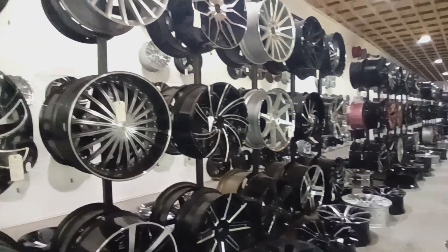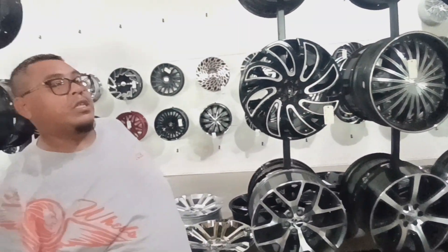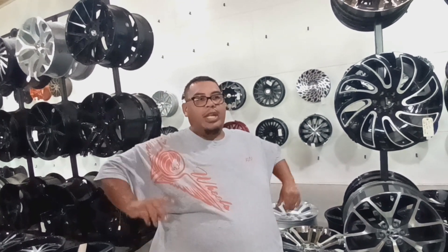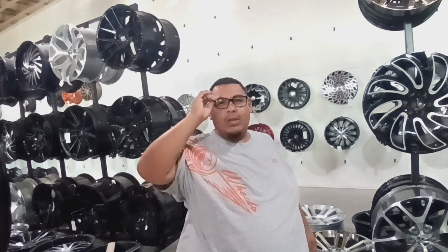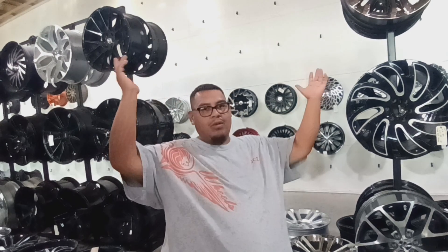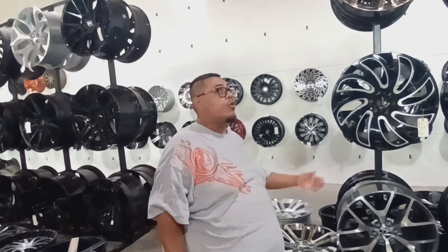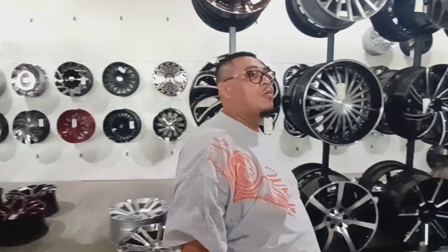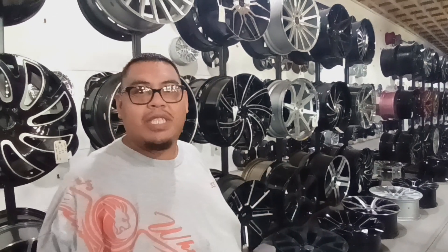It's been a couple years since the host has been in here and it looks completely different. The remodel has been done for about two years now — it started in 2020 when COVID hit. They started tearing everything down and built from inside out. It was a long process, still not done — they still need to put in AC, a surround system, a couple of tables, and hopefully some couches.